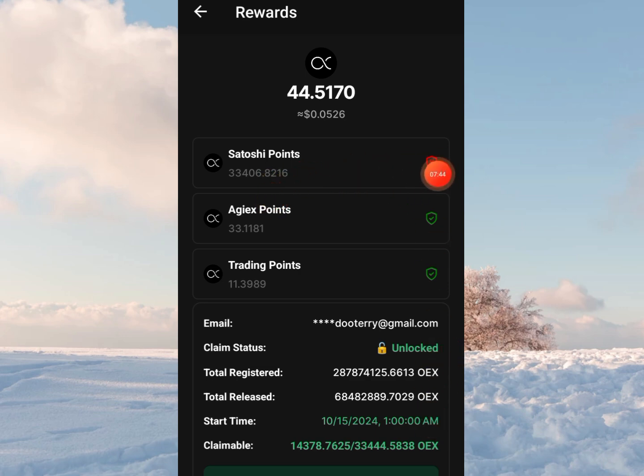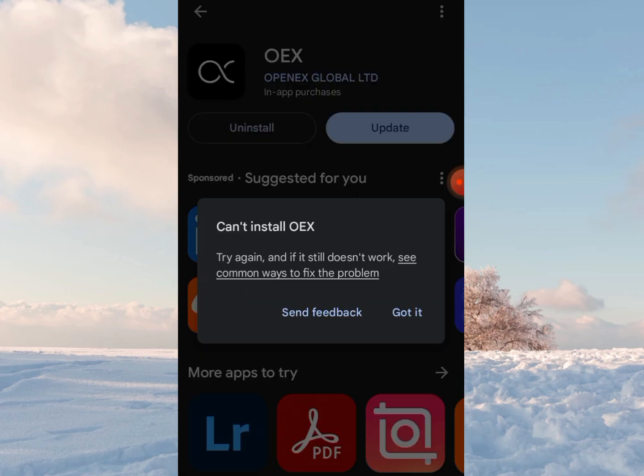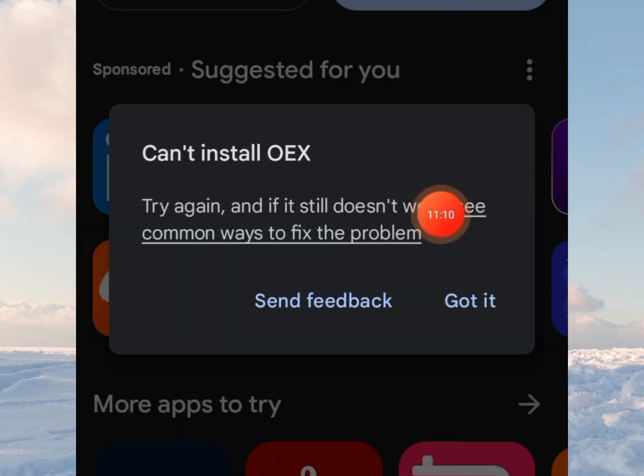I'm seeing here Satoshi points. And then, why is it showing this sign? Pending — waiting for confirmation. What does that even mean? EGIEX this, trading points this. It's so messed up here. I was hoping if we can update the app, we'll find something new or something interesting. Unfortunately there's no such thing as the app is refusing to update. It's 100% and then can't install — try again. And if it still doesn't work, see common ways to fix the problem.